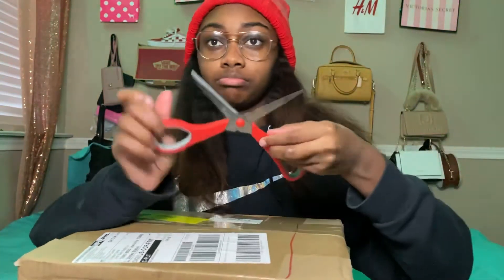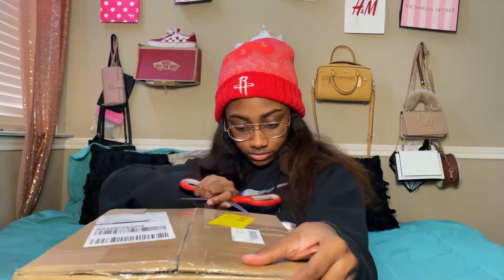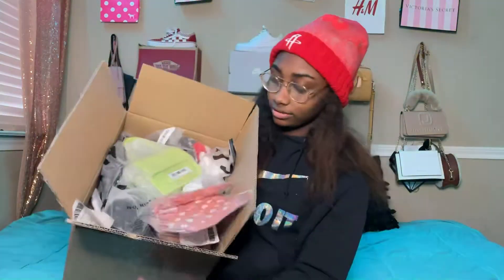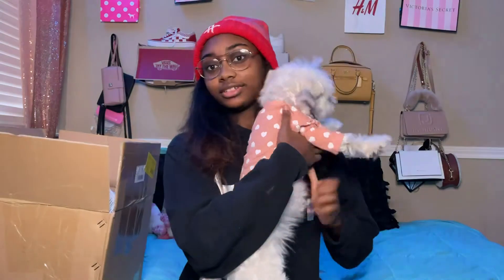I'm gonna start with the accessories. First item — I got my dog a little shirt. My dog is right here. This is how it looks — that's the shirt.